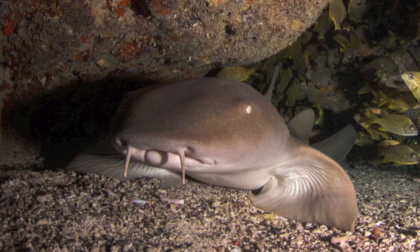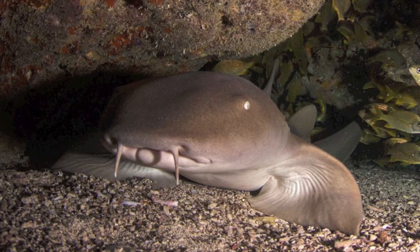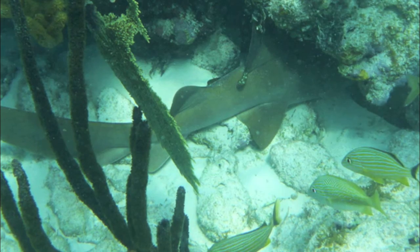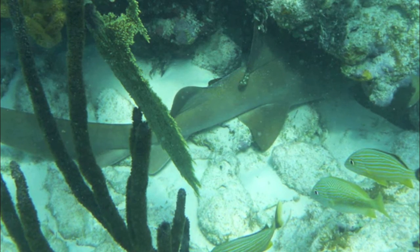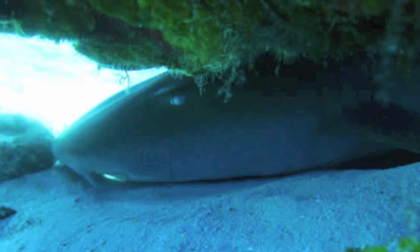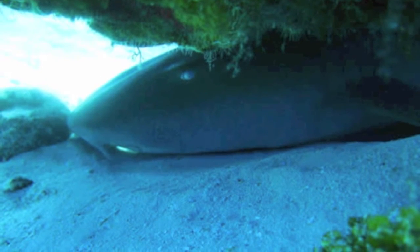Nurse sharks seem to prefer specific resting sites, which they will return to each day after a night of hunting. This species falls into a category of more laid-back and easygoing sharks that like to swim a while and then rest a while. Most shark species have to keep swimming in order to breathe, using a respiratory system called ram ventilation.